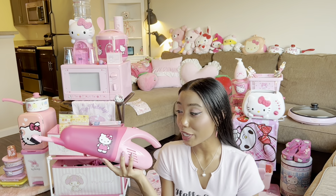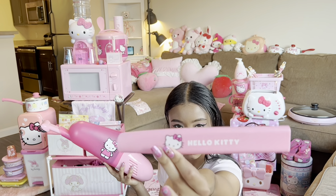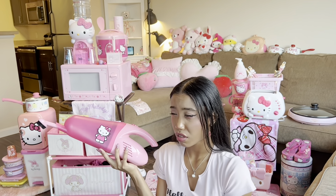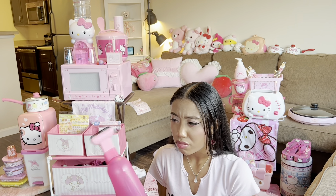This is my Hello Kitty vacuum. It comes with this changeable head — or nozzle? I don't know. The suction on it isn't really that good, but it does work a little bit. It works, so I'm keeping it. It's so cute.